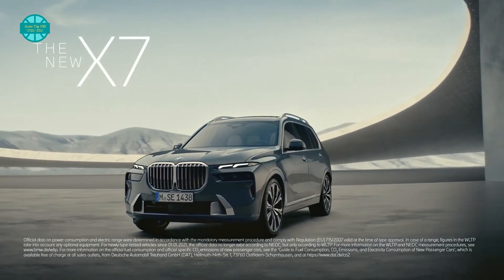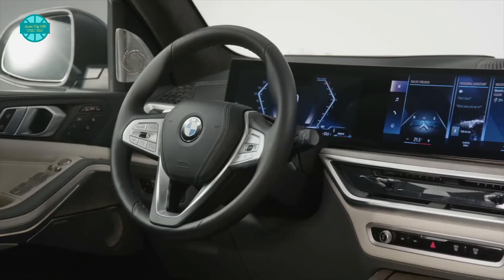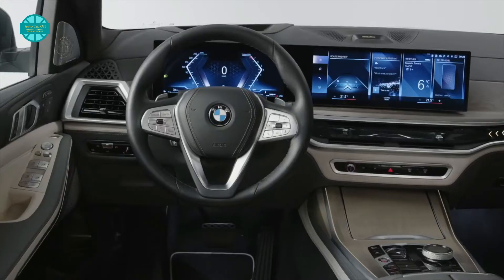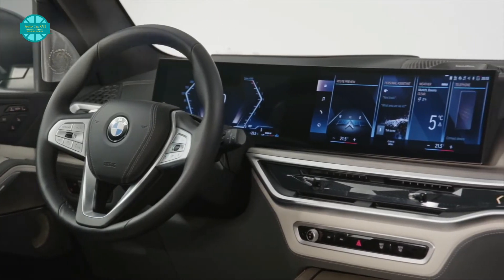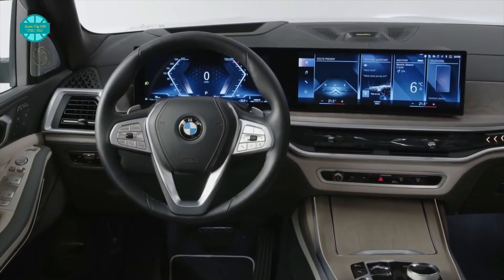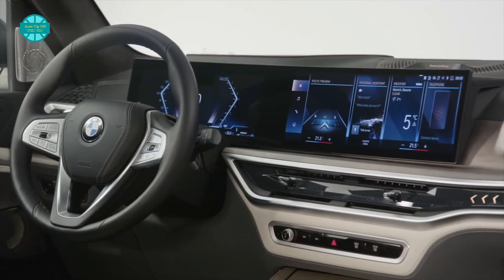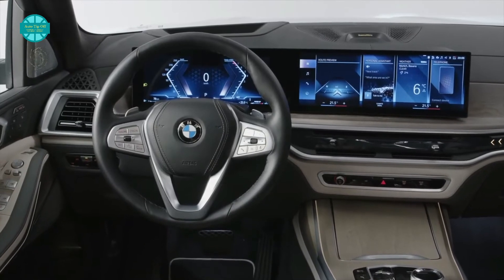Climb inside the latest X7 and there are some significant changes to what was already a classy cabin. The BMW curved display combines a 12.3-inch information display behind the steering wheel with a 14.9-inch central display, merged behind a single glass surface — a big change from the separate 12.3-inch displays used previously. Fortunately, BMW has retained the physical iDrive controller, voice control, gesture control, and a touch screen, so the driver can still decide how best to interact with the system.